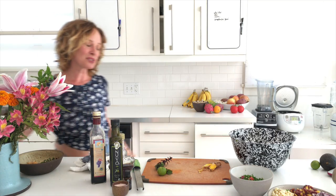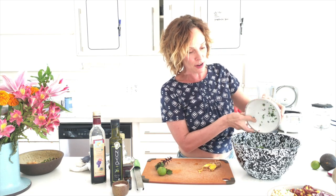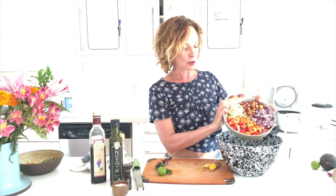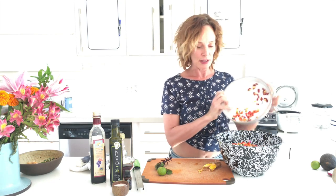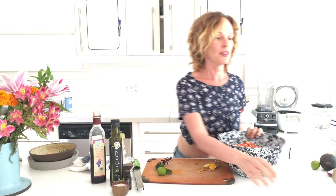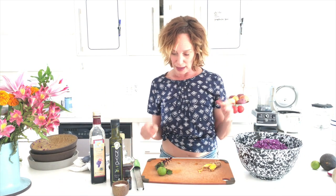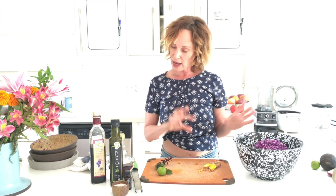I'm putting everything in my Paris bowl from the store Merci. In goes the cauliflower rice, parsley, red pepper, carrots, corn, and purple cabbage. The bowl is a little small but I think I can manage. I peeled the turmeric with the back of a spoon so I can just grate it in.